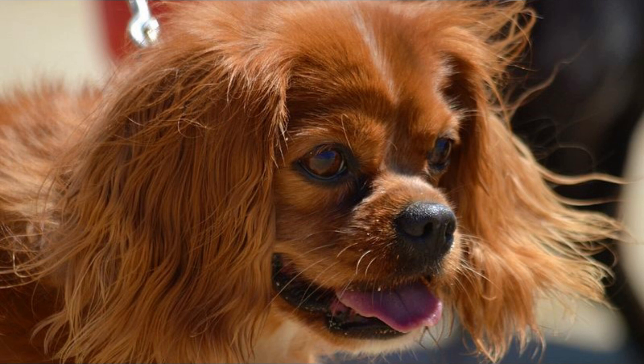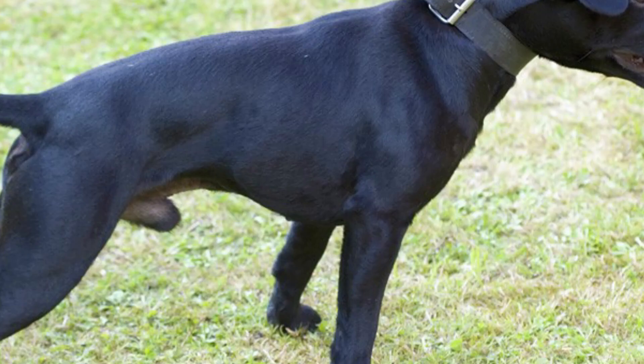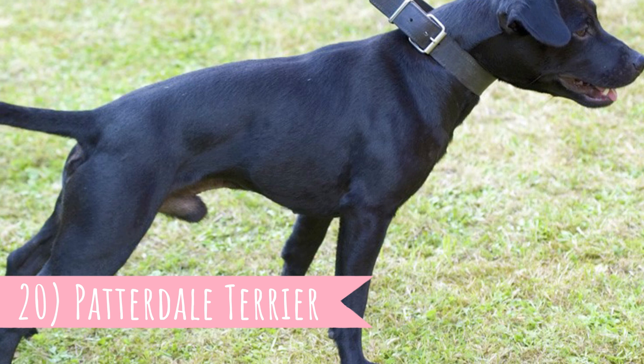Number 20: Patterdale Terrier. The Patterdale Terrier is a compact and active little terrier breed which was highly valued for its small size. Thanks to that, they are capable of squeezing through very small passages underground to follow quarry.